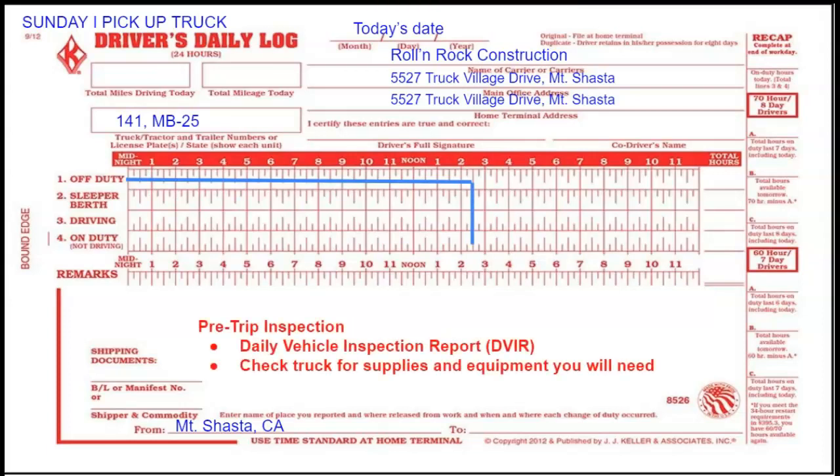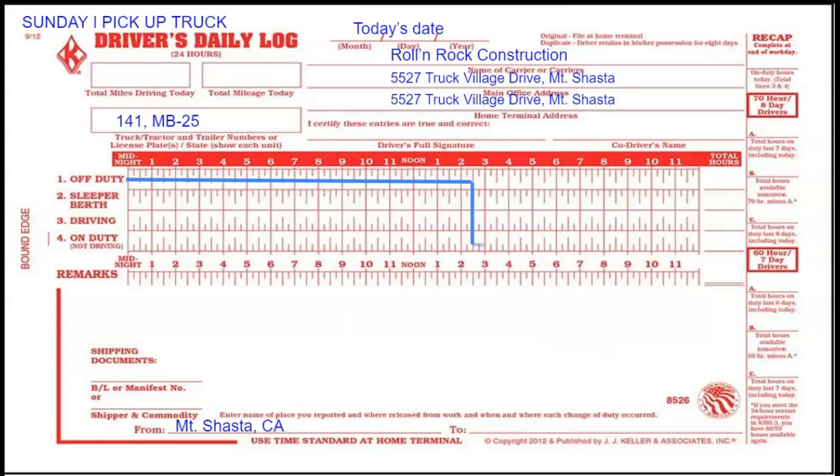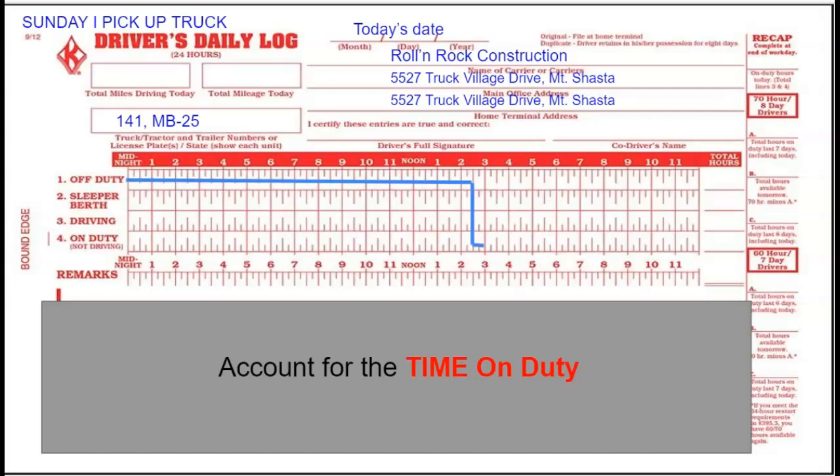The first thing I do when I get in my truck is perform a pre-trip inspection. We have two parts: you're going to do a daily vehicle inspection report, known as a DVIR, and you're going to check your truck for the supplies and equipment you need for the job. Any time that you are on duty but not driving, you need to account for that time.